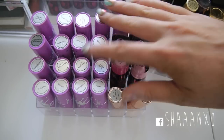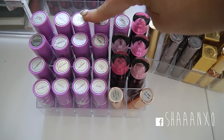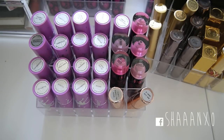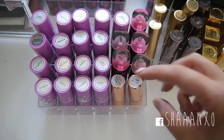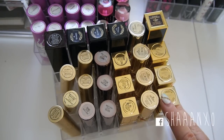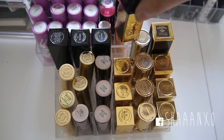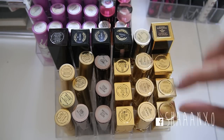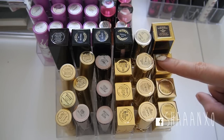And then here I have a bunch of my Lime Crime lipsticks. I do have a Lime Crime swatch video which I'll link down below, and I'm going to be doing a part two with all the rest of the collection. Then I have some more Chi Chi, a couple of the RiRi Rihanna MAC lipsticks. And then these are all my more expensive lipsticks - these three here are YSL lip stains, my YSL Rouge Volupté, and my YSL Crème Pure Couture.